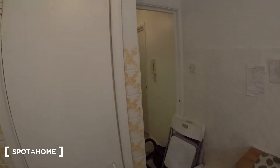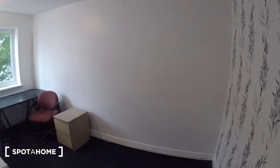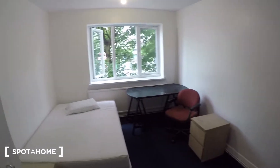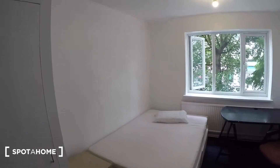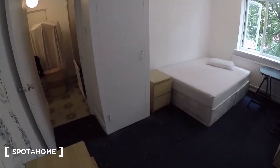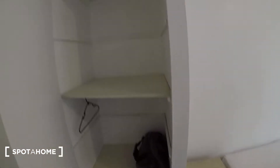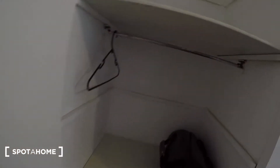And then finally the bedroom that is available to rent is just in here. This is the tenant's bedroom. As you can see, we've got a built-in wardrobe just here with some shelves and somewhere to hang some clothes.